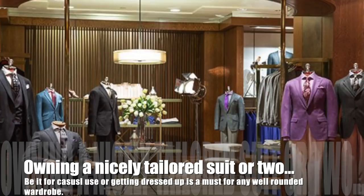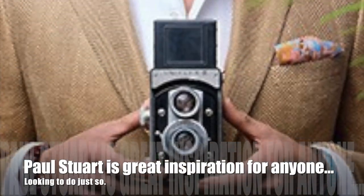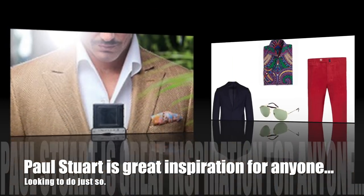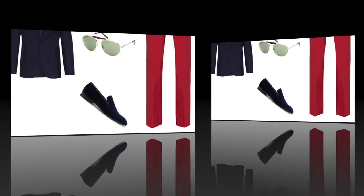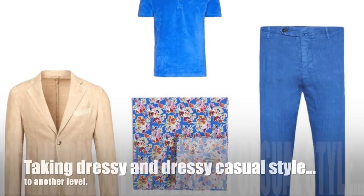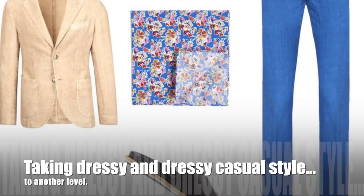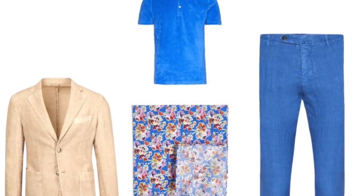Today, owning a nicely tailored suit or two, be it for casual use or getting dressed up, is a must for any well-rounded wardrobe and Paul Stewart is a great inspiration for anyone looking to do so. They are giving you vibrant colors and bold prints for this Spring Summer season.